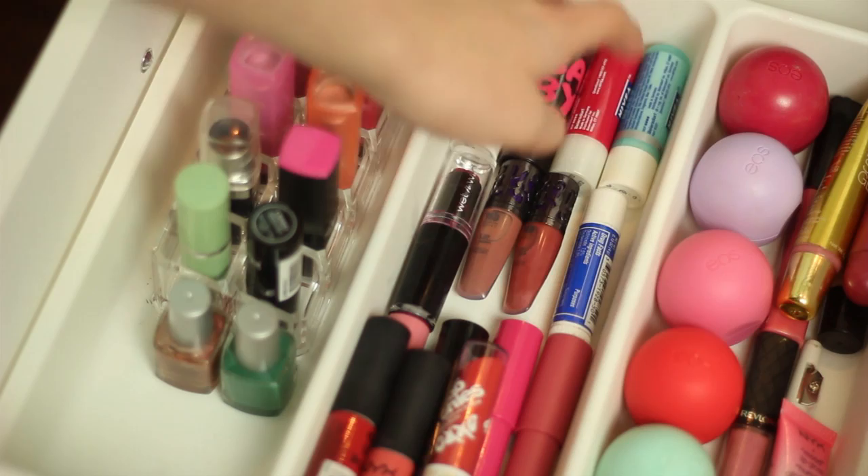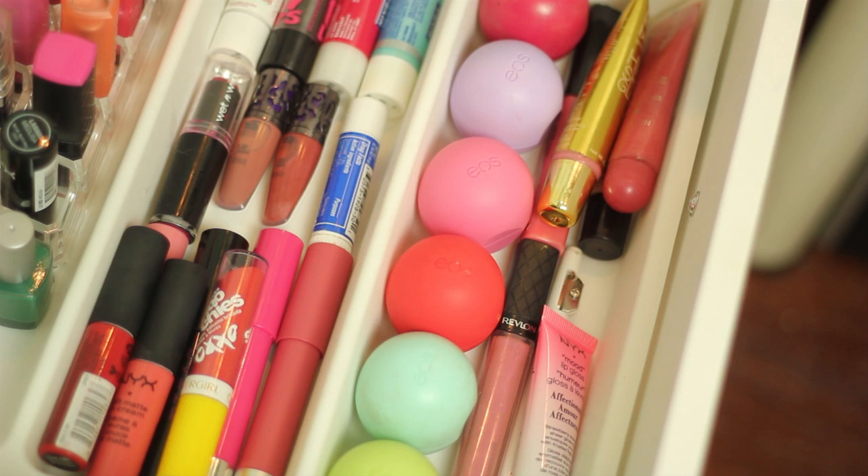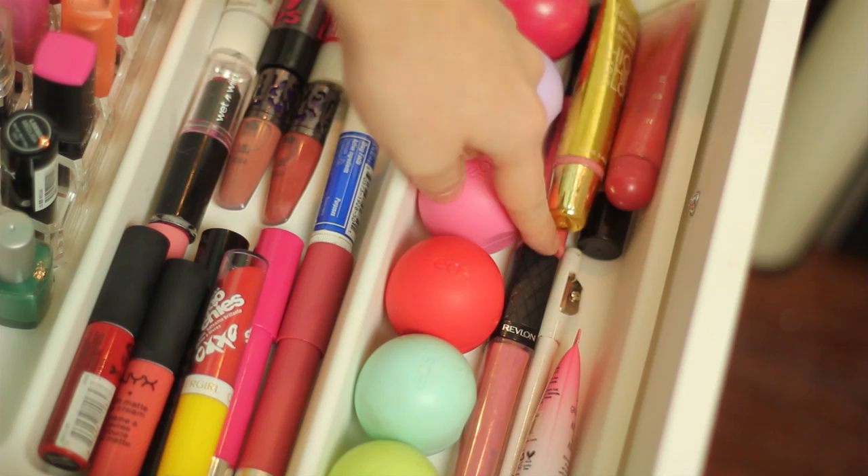Over here I just have my EOS Lip Balms. I don't know why I have so many, because they don't even work well, but I used to think they did. I also just have some random lip glosses — a NYX one, a Revlon, some random Forever 21 ones, and another NYX one. That is all for the lip products.